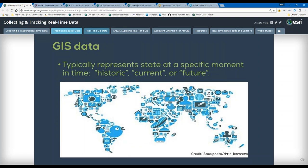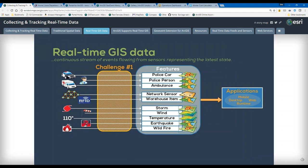Real-time data is different — it provides a continuous stream of events. When tracking vehicles, you'll see a tremendous amount of data flow through the system, and we need to make sure we capture that. Weather data and sensor data come in at different intervals, but the point is you'll see a lot of data flowing at any given time when dealing with real-time GIS. The challenge is how do we capture that information and show it on a map. ArcGIS supports that challenge through the GeoEvent Server.